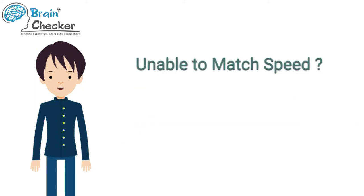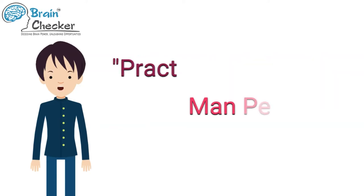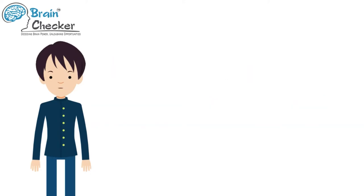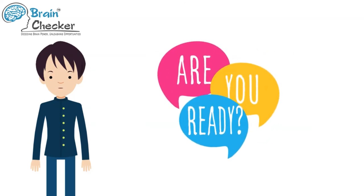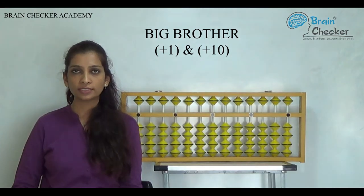In case you aren't able to match the speed, do not worry. Keep pausing the video after every question, or start from the beginning all over again. Always remember the saying: practice makes man perfect. So let's practice together. Remember, we are trying to be better at abacus one day at a time. Ready? Let's begin.